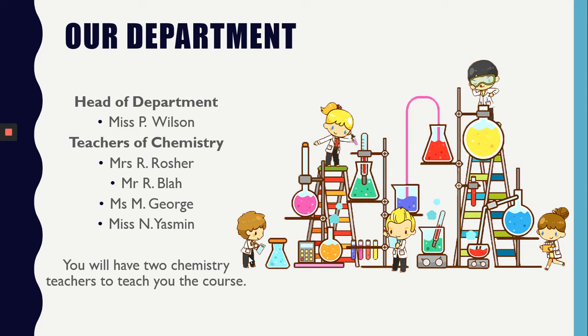We are a department of five teachers. The head of the Department for Chemistry is Miss Wilson. We have Mrs Rocha, Mr Blah, Miss George and Miss Yasmin.